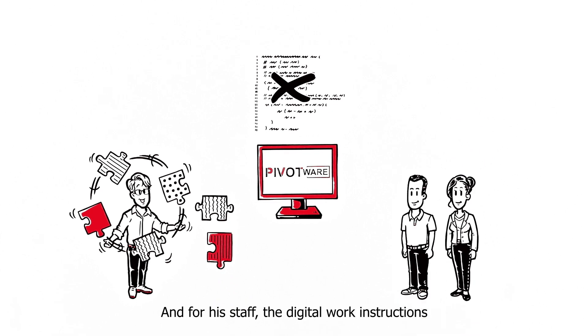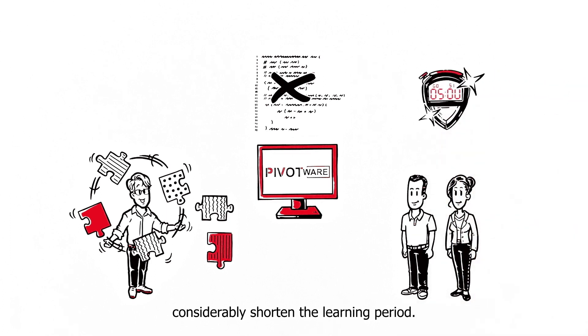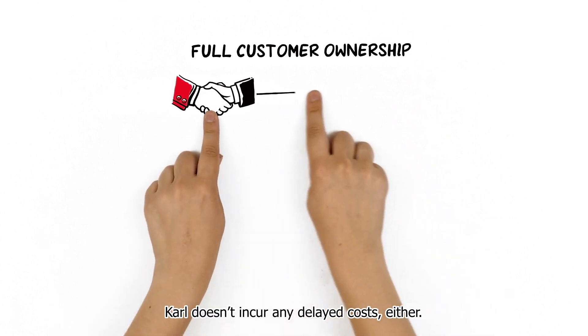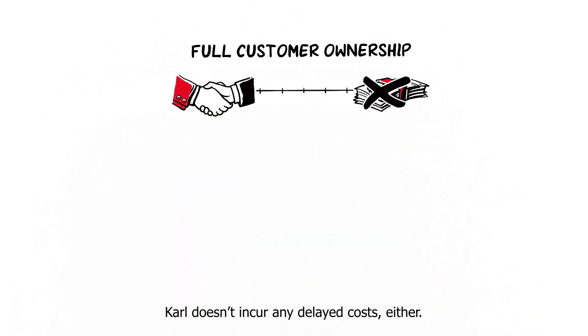For his staff, the digital work instructions considerably shorten the learning period. With full customer ownership, Karl doesn't incur any delayed costs either.